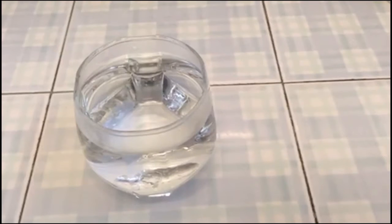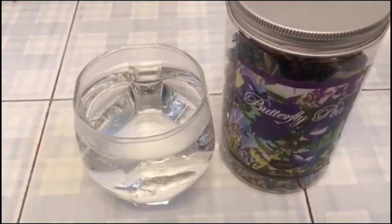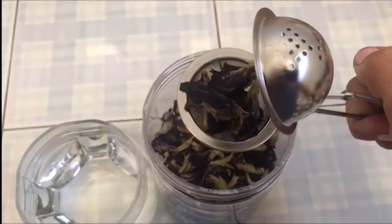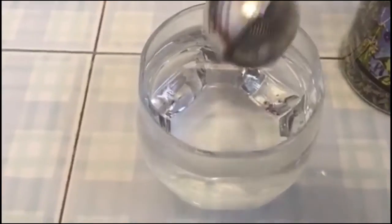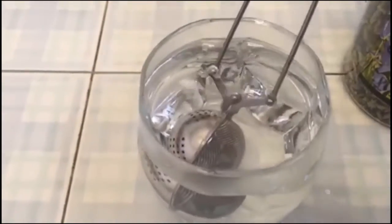So to make the tea, it's really simple. All you need is a cup of hot water and the butterfly pea tea. You will put about 10 flowers into a tea strainer like this, and then just drop it into the hot water and let it steep for 10 to 15 minutes.